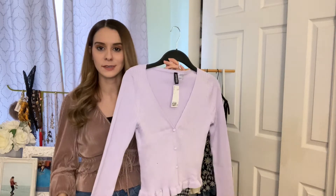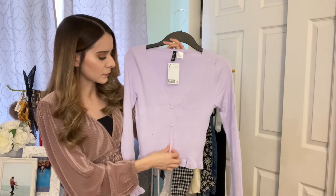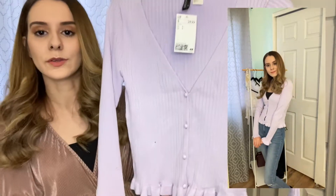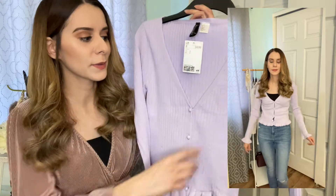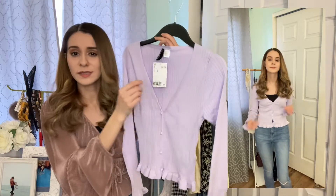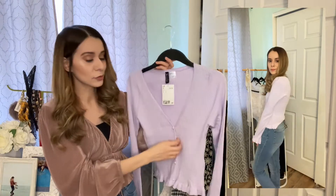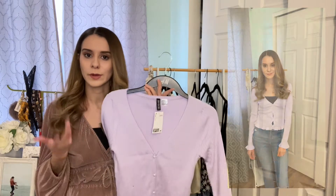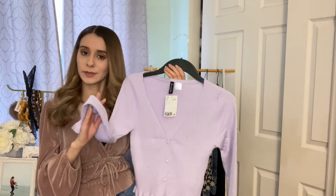This cardigan is really cute — I love the lavender color. It has these cute little buttons at the bottom and little ruffles at the bottom too, as well as on the cuffs, which is super cute. It has a kind of linen fabric material — it's really soft and really comfortable to wear. You can keep it closed or open it up and wear it with a dress or anything you like.